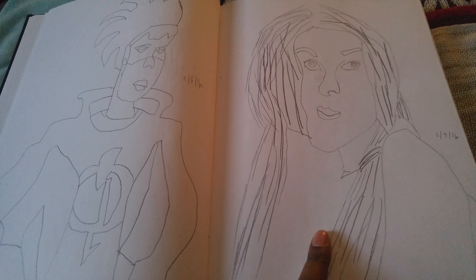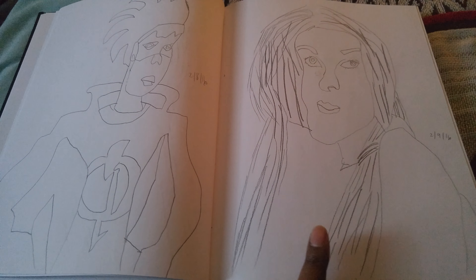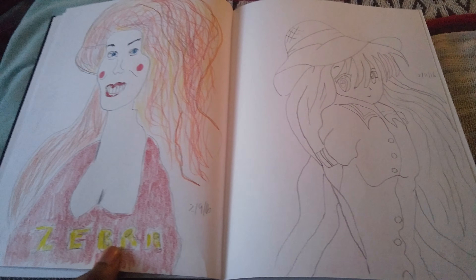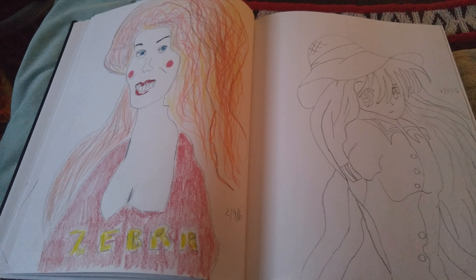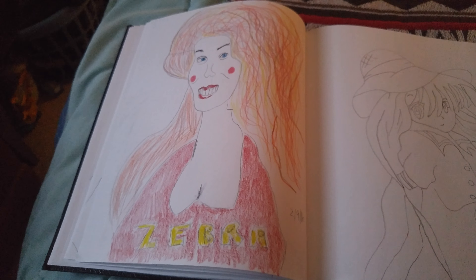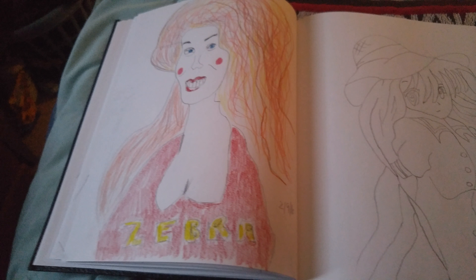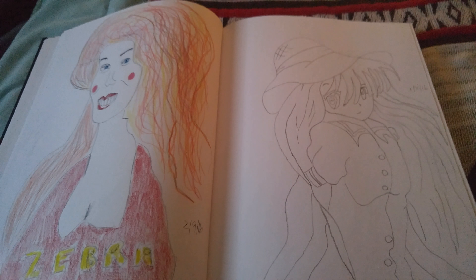This is just a drawing of a model — I totally made up who she is. Wouldn't you love to go out on a date with her? And here's some Manga.